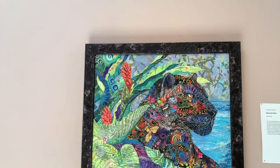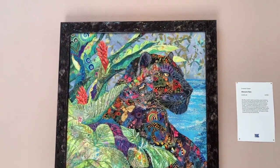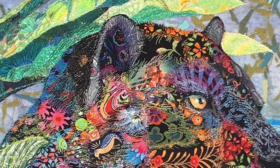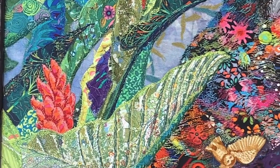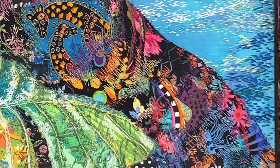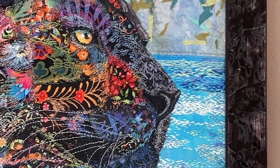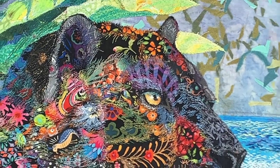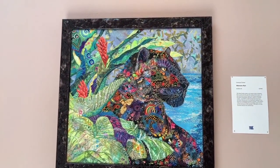And here we have Welcome Rain. This is a beautiful black panther that appeared to me in meditation. A lot of thread painting on this. As you can see, I always include lots of little animals within the piece, and this symbolizes the relationship they have and how we all rely on the natural resources of the planet — we all work together as one family. That's dyed silk, and that's hand embroidered water back there. This is the Amazon rainforest, and this is Welcome Rain.